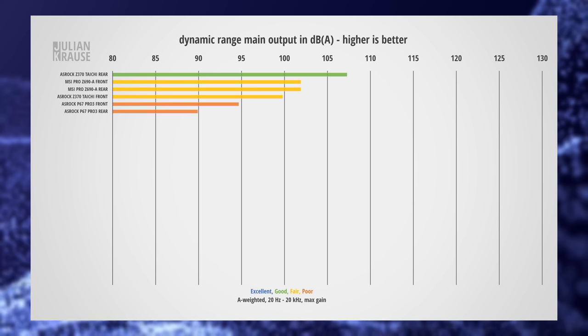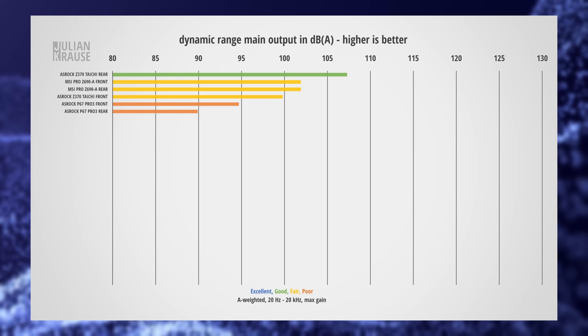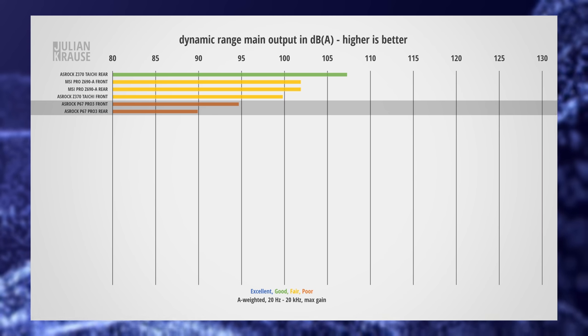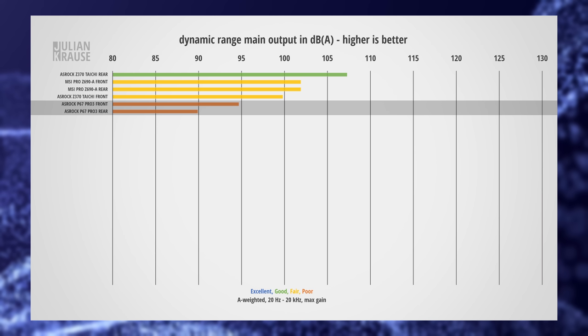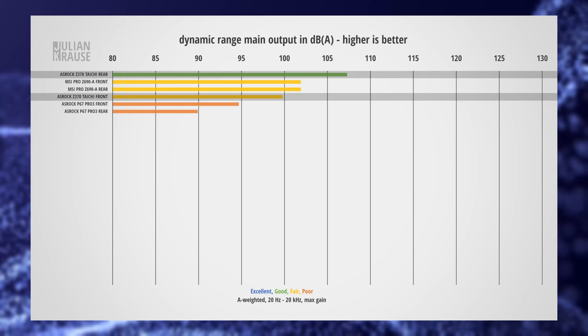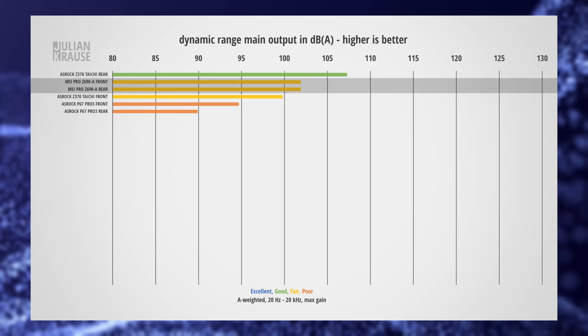The dynamic range is the ratio of the maximum output level and the noise floor. Generally speaking, you want this to be as high as possible as this means a lower noise floor in comparison to the audio signal. The P67 Pro 3 is definitely the worst of the three in this comparison. I measured the rear and front separately and you can see that there are actually quite some differences, even on the same motherboard. On the P67 Pro 3, the front connection shows a 6 dB better dynamic range. On the Z370 Taichi it's the other way around, and the rear connection performs quite a bit better. On the MSI board, the front and the rear connection make no difference in dynamic range.